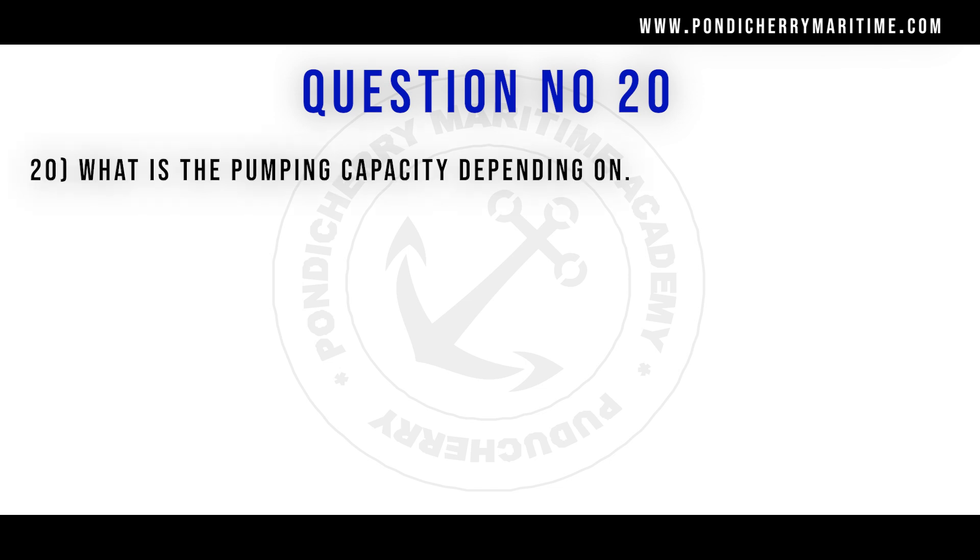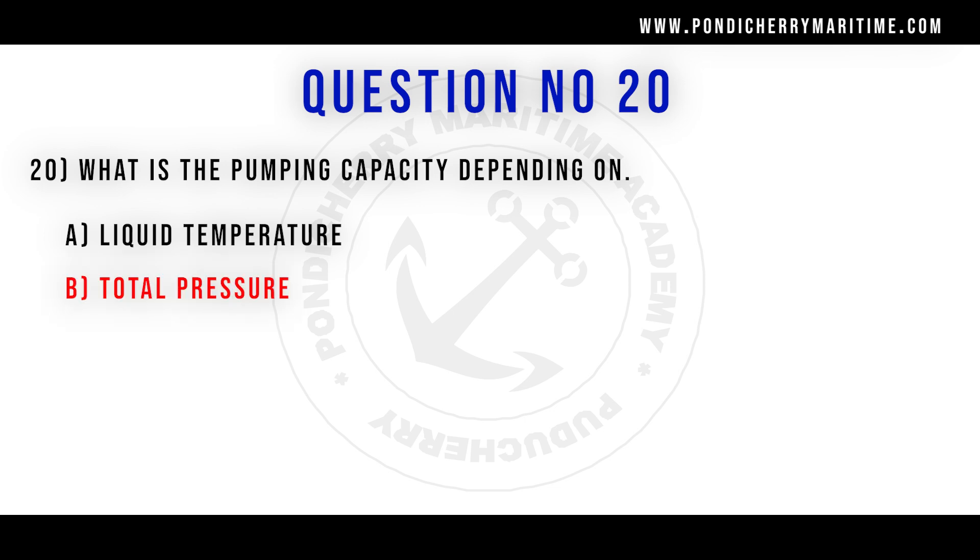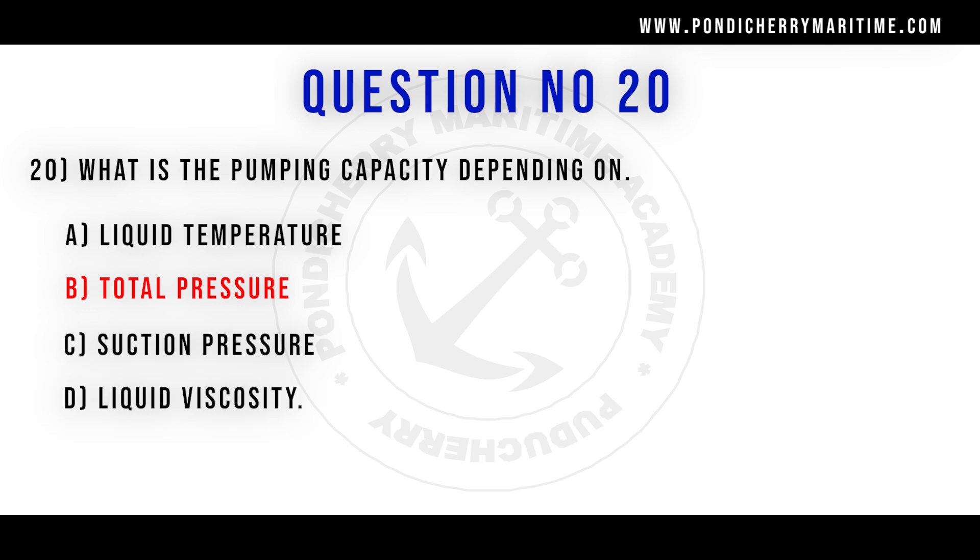20th question. What is the pumping capacity depending on? Option A liquid temperature, option B total pressure, option C suction pressure, option D liquid viscosity. Correct answer is option B total pressure.